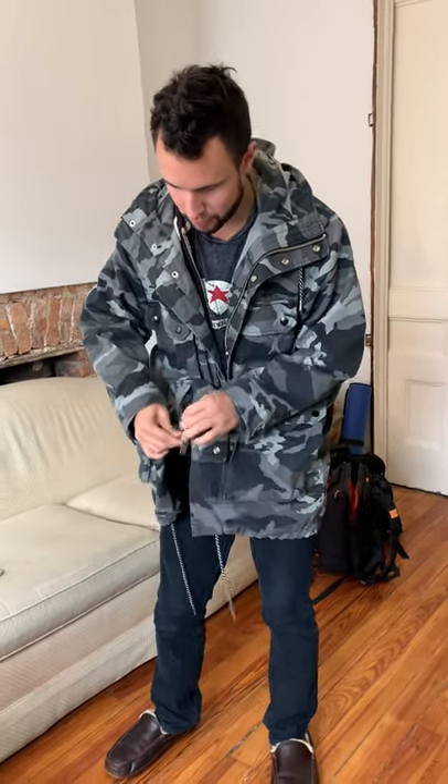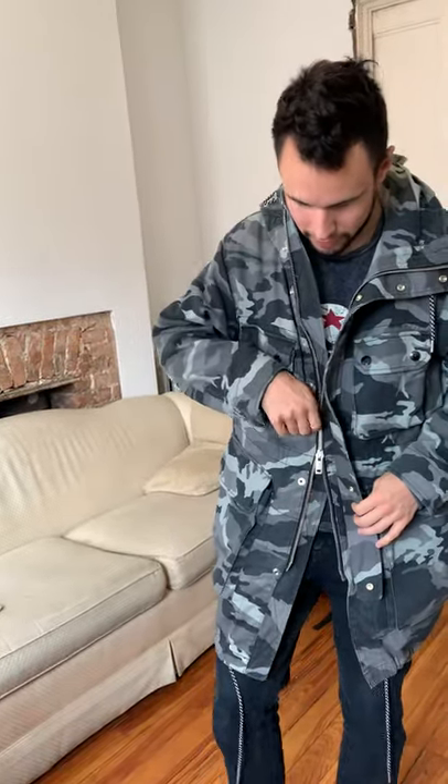I'm wearing my Ugg slippers right now — super comfortable, I recommend those too. Quality works. As for the zipper, it's a double zipper which is a little harder to use, but it's cool because in the event that you need to run you want as much mobility. A trench coat with a really long single zipper that doesn't have a double zipper is kind of a no-go.